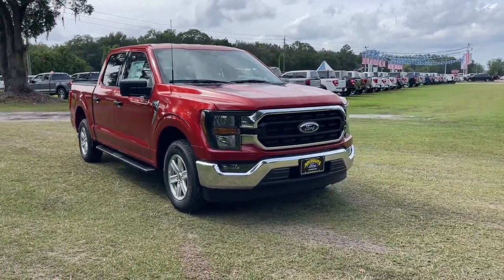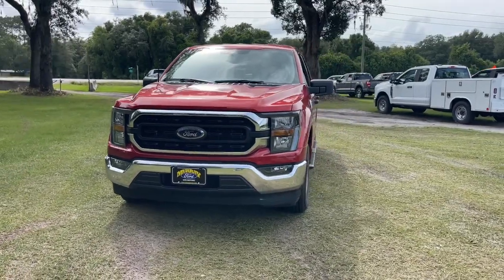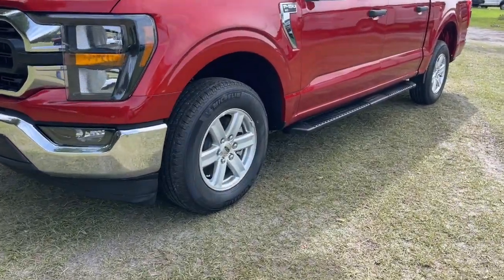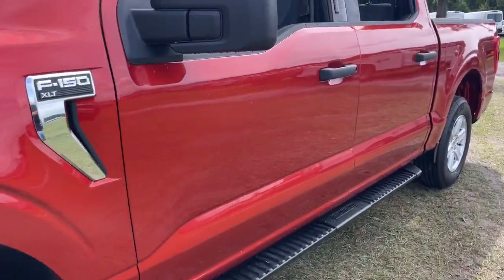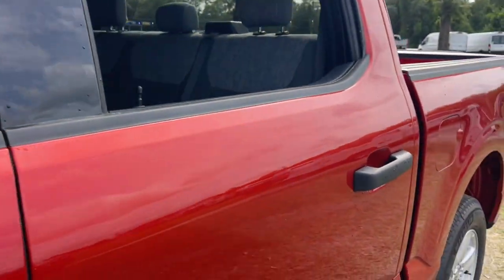Introducing the 2023 Ford F-150. Take a closer look at this full-size F-150. It's the light-duty pickup that leverages military-grade aluminum alloy and high-strength steel to produce class-leading towing and payload capabilities.